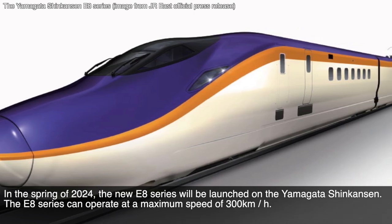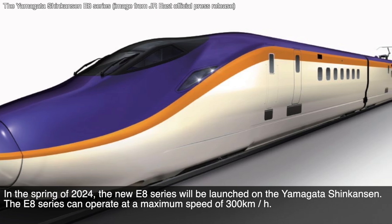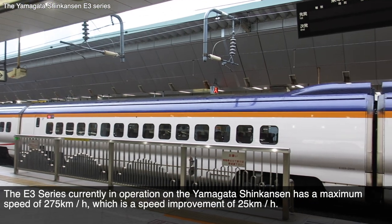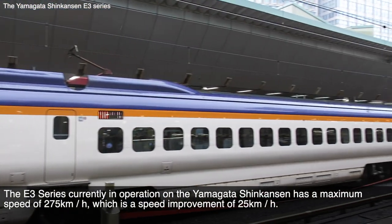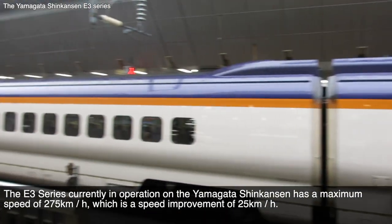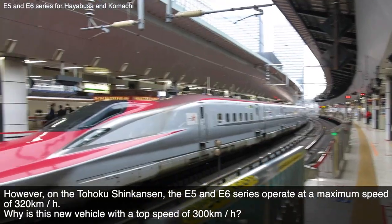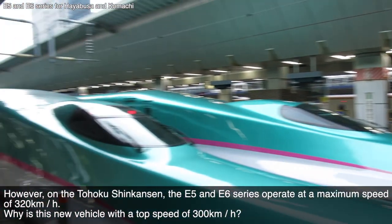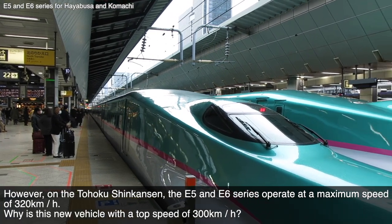The E8 series can operate at a maximum speed of 300 km per hour. The E3 series currently in operation on the Yamagata Shinkansen has a maximum speed of 275 km per hour, which is a speed improvement of 25 km per hour. However, on the Tōhoku Shinkansen, the E5 and E6 series operate at a maximum speed of 320 km per hour.